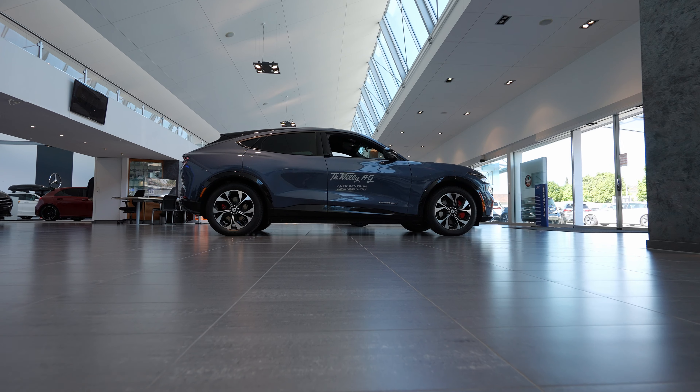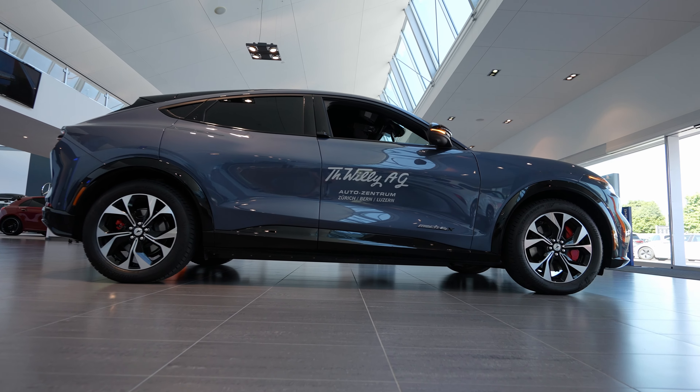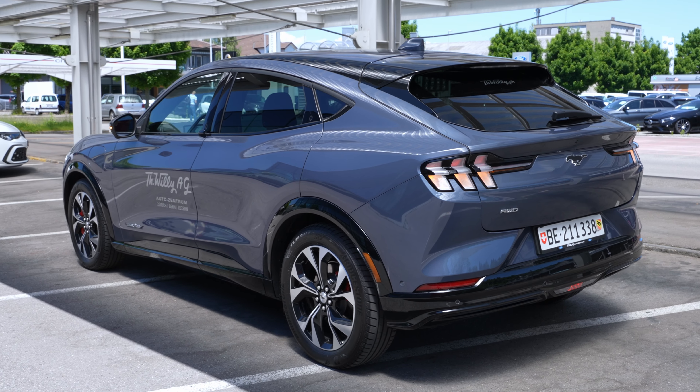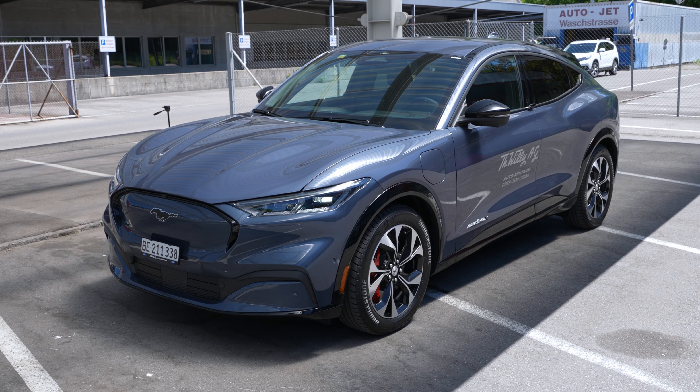Hello guys and welcome back to a new video. Today I have with me the new Ford Mustang Mach-E — this is the extended battery version and also it's all-wheel drive, so it has two motors. In this video we will make the full review: interior, exterior, and at the end of this video you will find out everything you need to know about this new Mach-E.